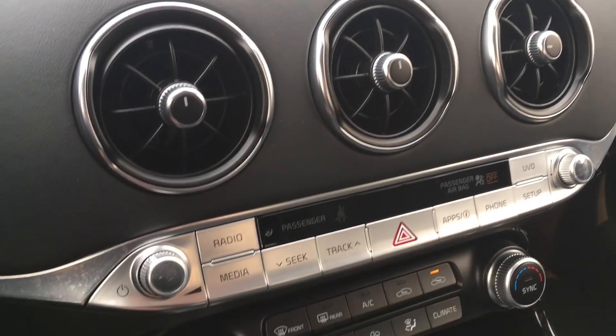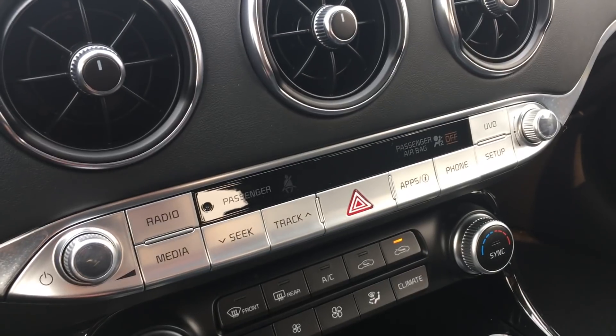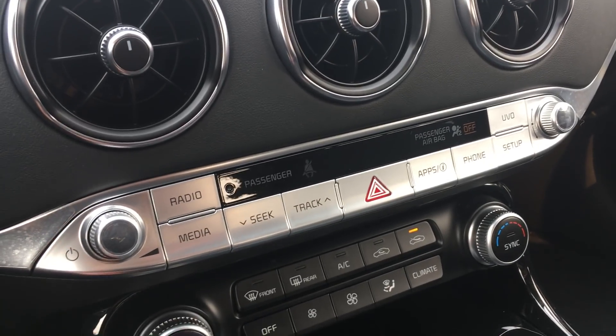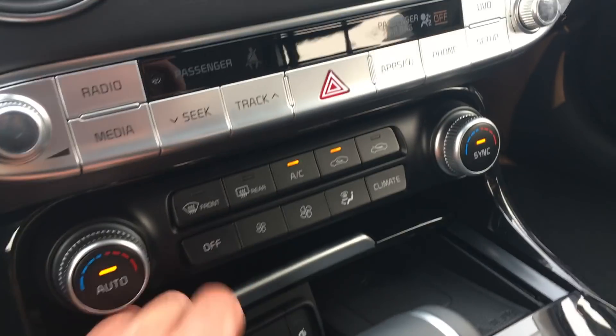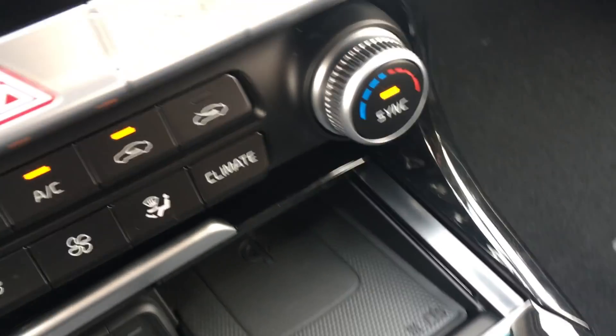Sound controls and media buttons are all down there. There's no built-in navigation in this particular vehicle, which is a little bit of a downside — but with Apple CarPlay and Android Auto, you have navigation mirrored from your phone. And there's wireless charging — that's a great feature.